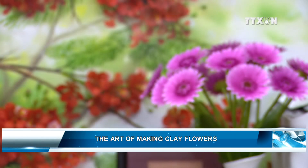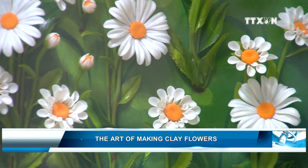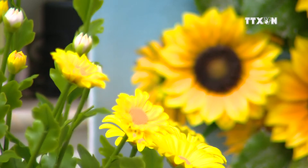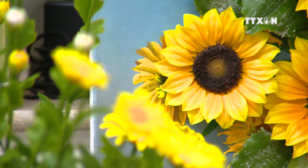Originating in Japan, the art of making clay flowers is widespread in the Republic of Korea, Thailand, and Malaysia. First introduced to Vietnam in 2007, the art has attracted much attention from Vietnamese enthusiasts.